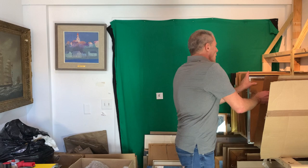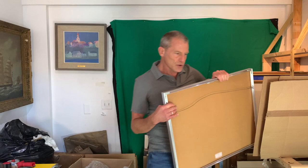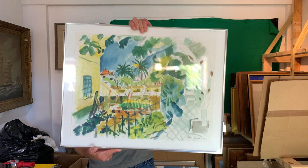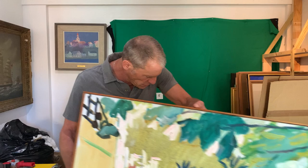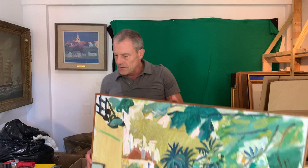This is Jason Berger, 1978. It is a study for — give me a second while I pull it out — what a color study for this painting, 1978.